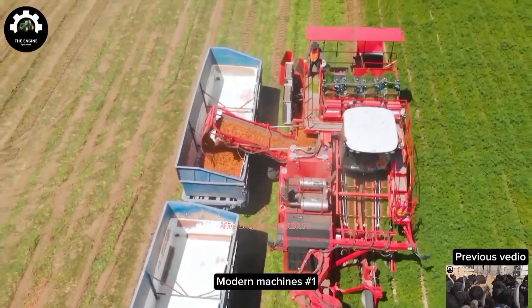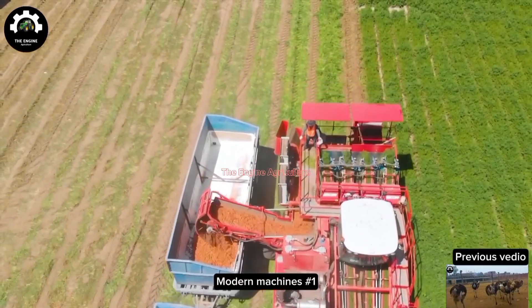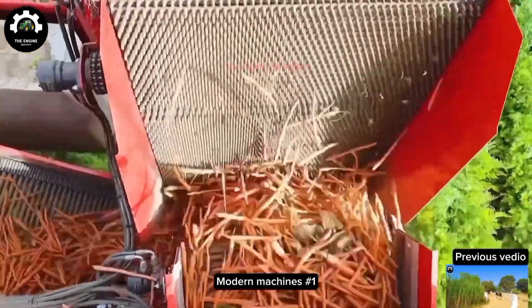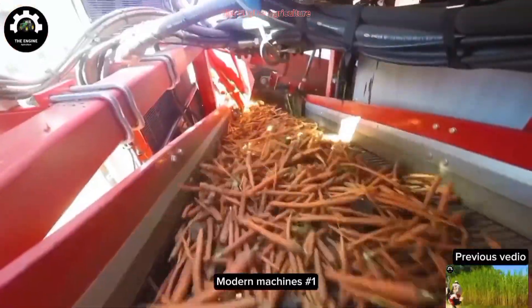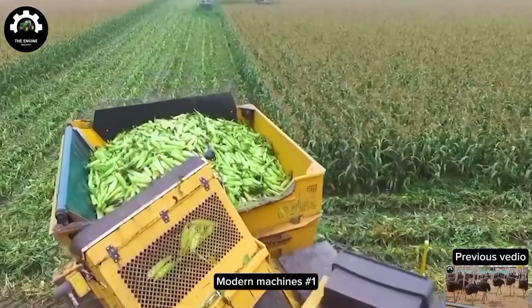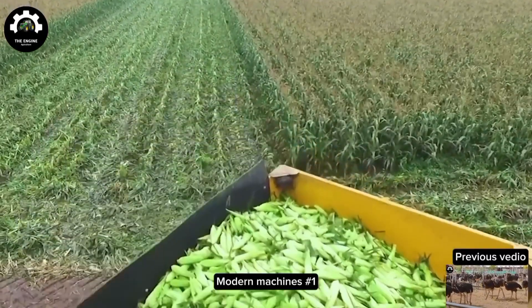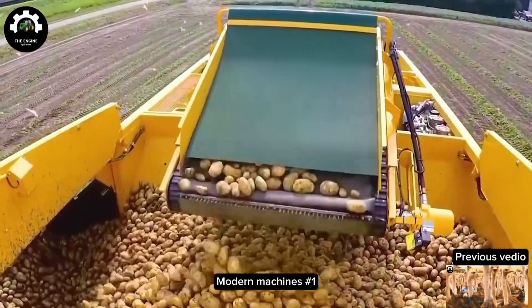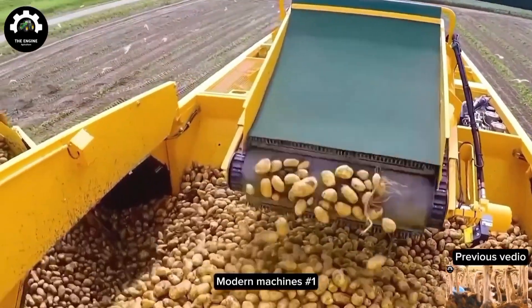What country or continent do you live in? Is agriculture really developed there and have access to technology? Anyways, you clicked this video, so take a few minutes to admire these most modern agricultural machines in the world. And there will certainly be machines that you have never seen in real life.